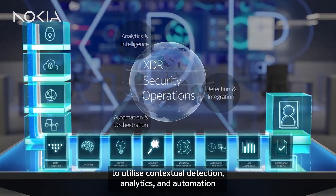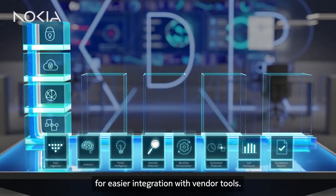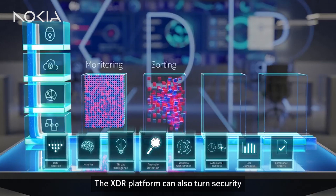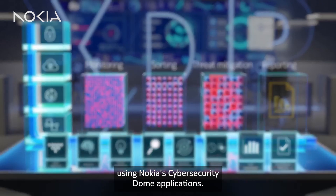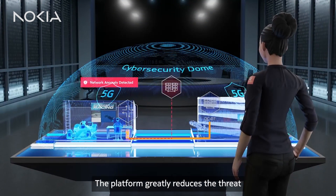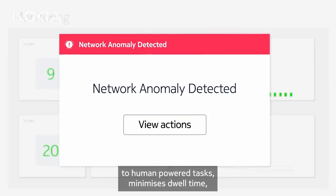analytics and automation for easier integration with vendor tools. The XDR platform can also turn security into high-growth revenue streams using Nokia's Cybersecurity Dome applications. The platform greatly reduces the threat to human-powered tasks,